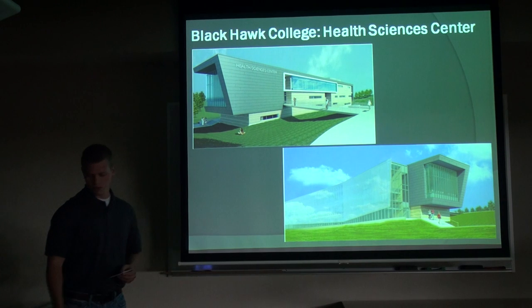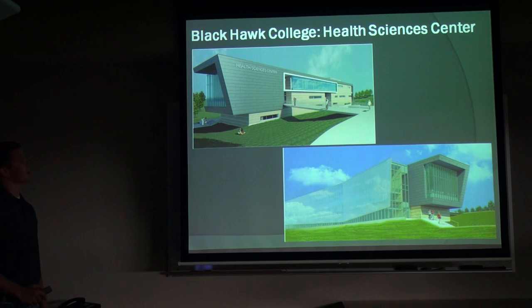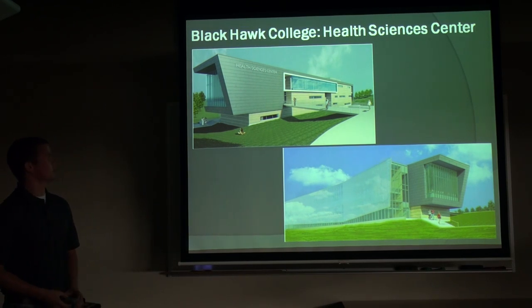This is a rendering of what the building will look like. This is the east end with the parking lot over to the right, and then we have the whole glass curtain wall on the opposite side facing the road and some wood, so it's going to be a very nice building for the college.